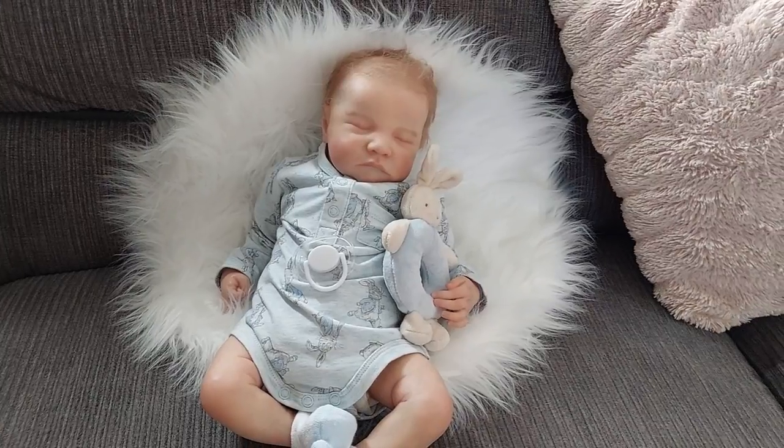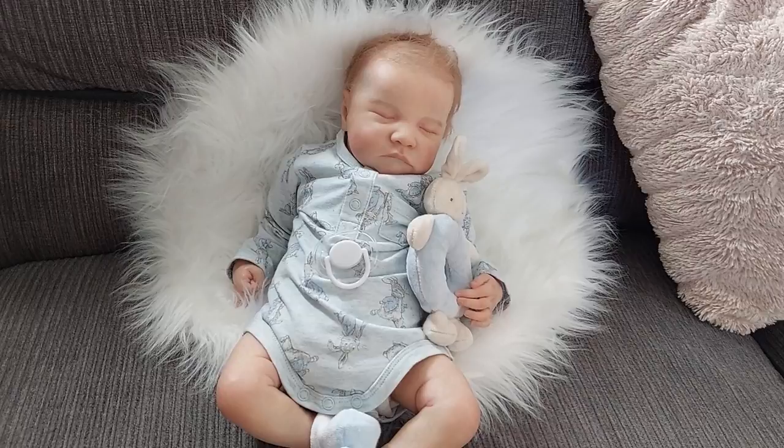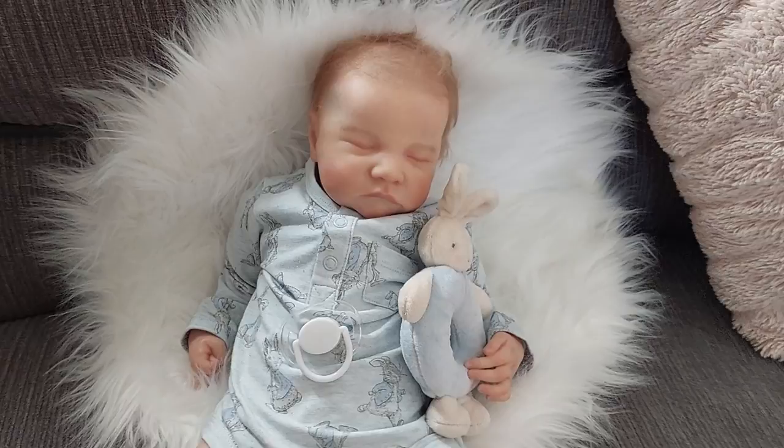Hello everyone and welcome back to my channel! Today I have the amazing Levi — this one was painted by Little Country Butterflies Rose — and he is absolutely adorable. He is wearing his little Peter Rabbit bodysuit that I got from Target recently, and he is so cute.